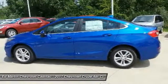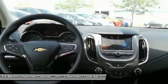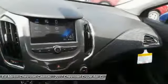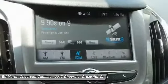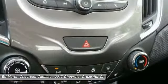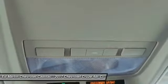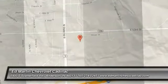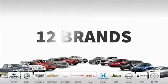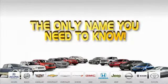Your new ride is just a phone call away. We'll see you next time. Ed Martin is the only name you need to know.